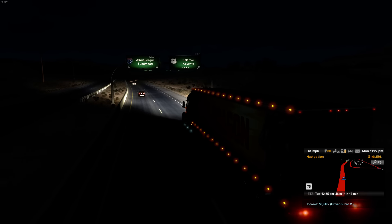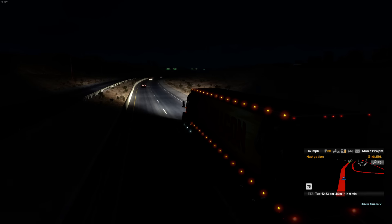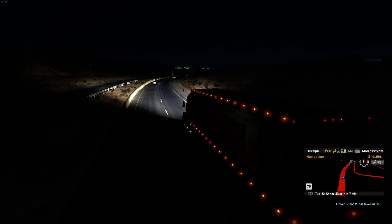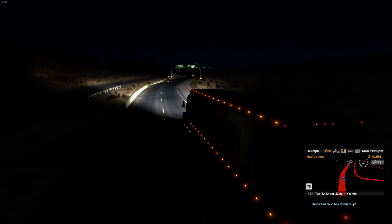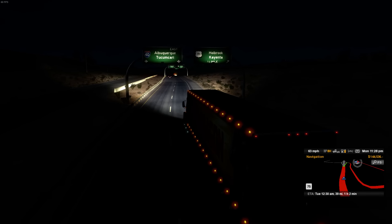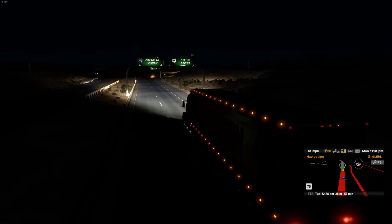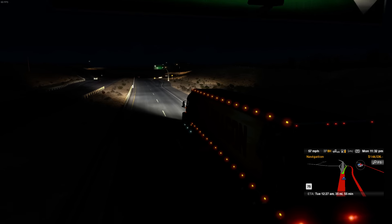We're going to Holbrook — I guess the next exit will be the one. It's quite easier to drive here because it's mostly straight, so it's not too difficult. Here's the exit.